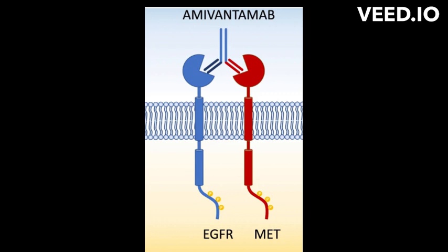Amivantamab is used in combination with lazertinib, a tyrosine kinase inhibitor (TKI) that also targets EGFR mutations.